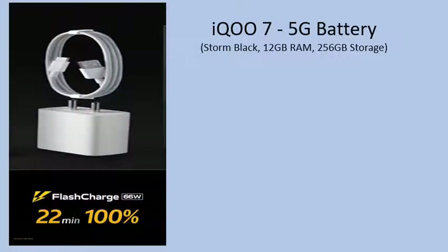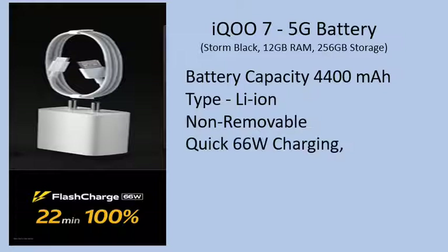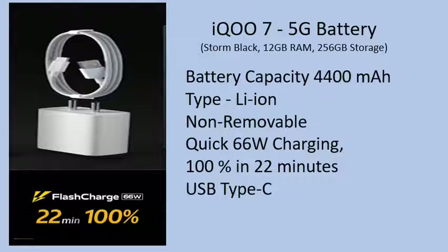Battery Capacity: 4400mAh. Type: Li-ion, Non-removable. Quick 66W Charging — charges 100% in 22 minutes. USB Type-C connector.